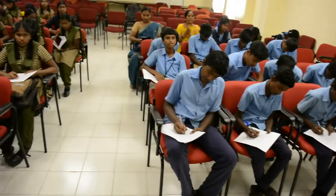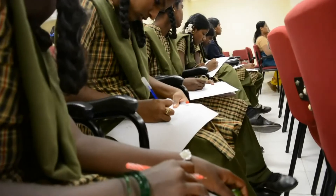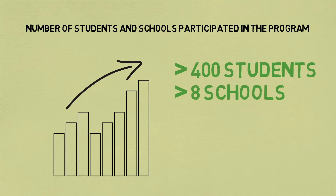Feedback is usually taken in the form of a questionnaire. We distribute the questionnaire to the students, and there are certain questions that students are asked to answer after finishing all the sessions. Until date, we have covered more than 400 children across 8 schools.